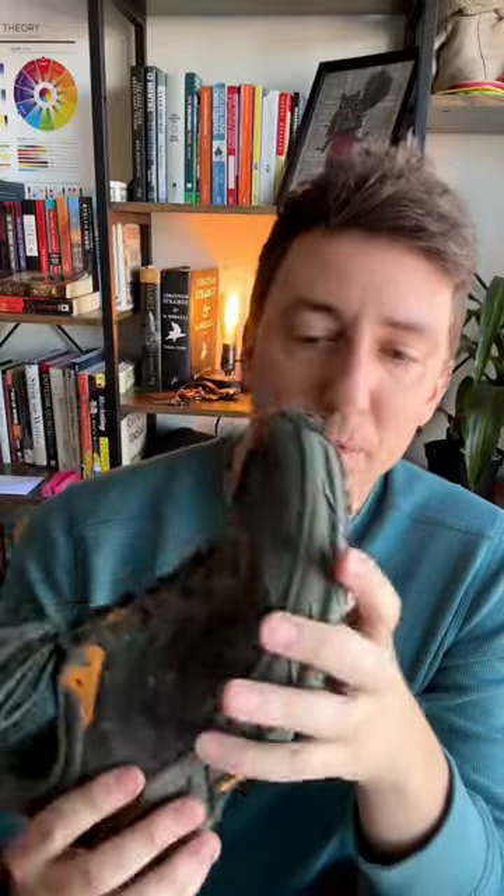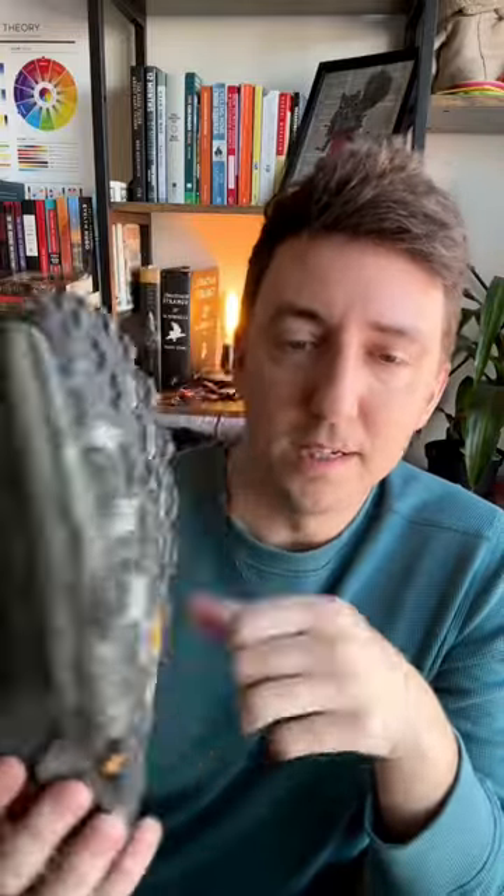I do not recommend them for pavement because you'll just sandpaper away your tread. I would never recommend these for a muddy rainy trail — terrible traction in the mud. I would definitely pick more of a Lone Peak for those conditions.